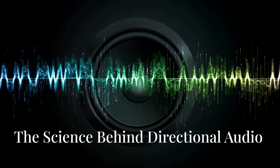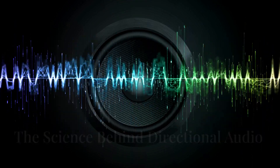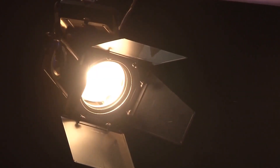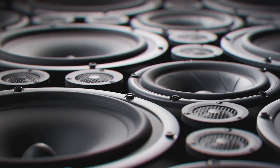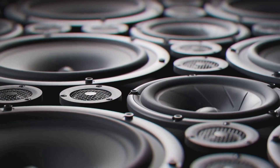Directional audio technology focuses sound waves in a specific direction, much like a spotlight focuses light. Using advanced speaker designs and beamforming techniques, it ensures that sound is clear within a predefined area while remaining unobtrusive elsewhere.